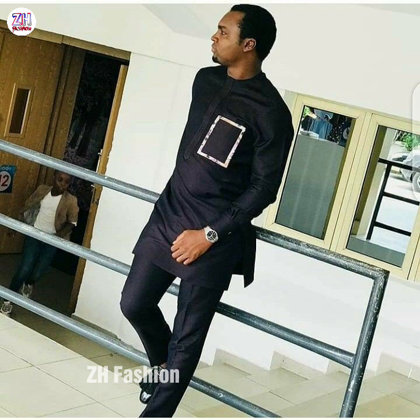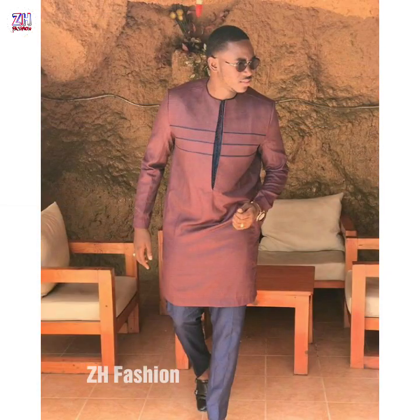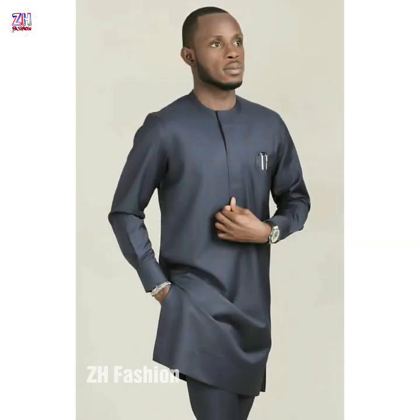Please check the channel's playlist. In the channel playlist, you will find all kinds of latest videos and latest ideas related to ZH Fashion, which are updated on a daily basis. On this channel, you will find all kinds of outfit-related ideas.